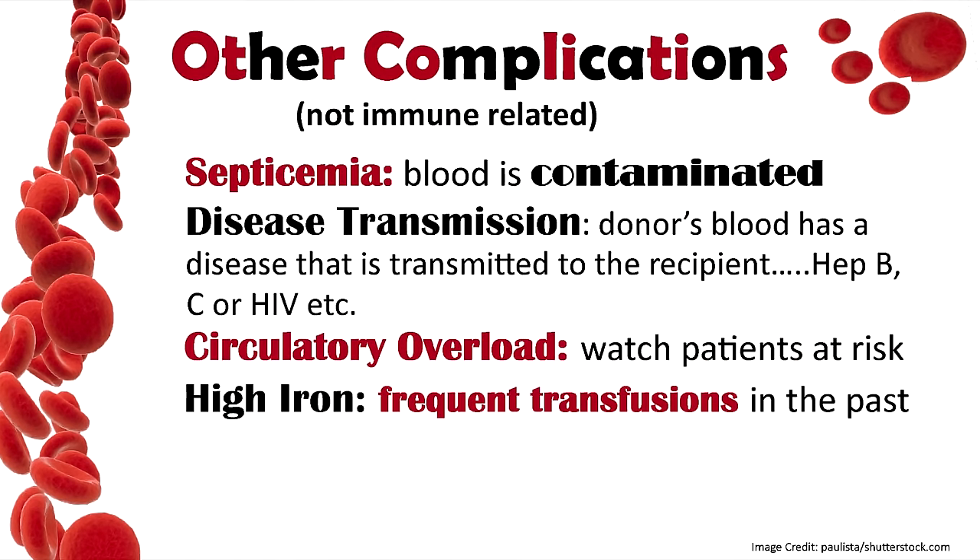Other complications that can arise include septicemia, where the blood is contaminated — as a nurse, it's really important that you start the transfusion promptly after receiving it from the blood bank. The blood could also be contaminated with a disease; this isn't as common due to strict screening guidelines, but there can be a risk for hepatitis B, C, or HIV. Also watch for circulatory overload or developing high iron levels, which happens with people who've had frequent blood transfusions.